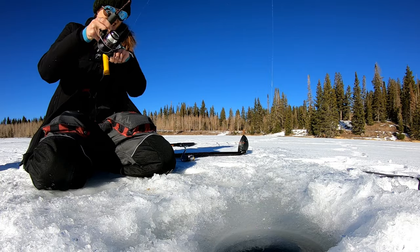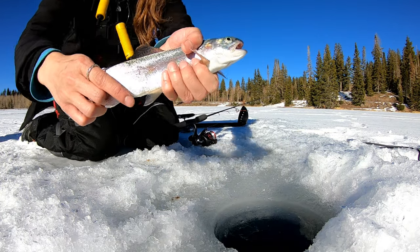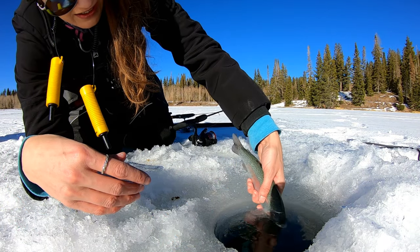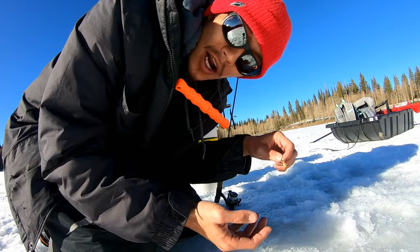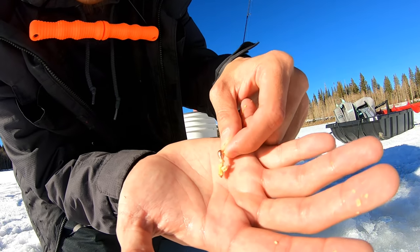Got him! Nice pretty rainbow. Here he goes. So as we said, we're using wax worms today.